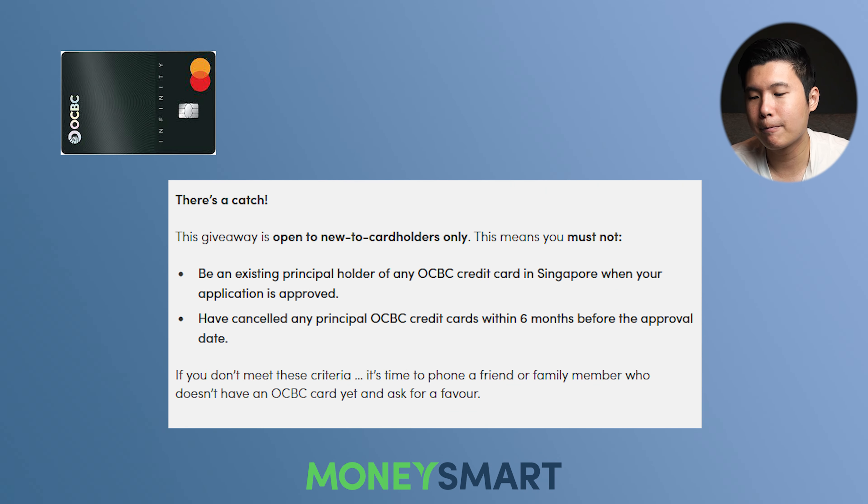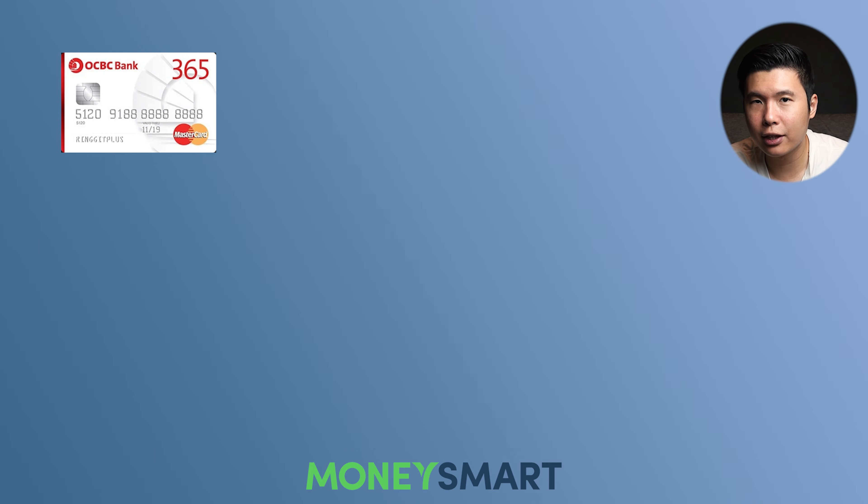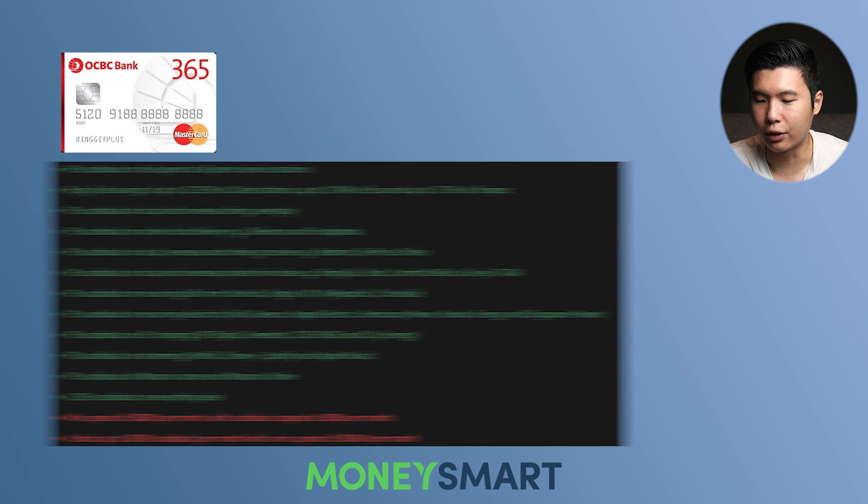Unfortunately, to be eligible for this lucky draw, you need to be a first-time applicant for OCBC credit cards, so do take note. Apart from the OCBC Infinity credit card, there's also the OCBC 365 credit card. The terms are pretty much the same except the card perks. Here are the card perks for the OCBC 365 credit card — it's a long list with a minimum spend of $800 a month, cashback capped at $80 per month. But you can also unlock up to $160 cashback per month if you spend double the amount at $1,600 in that month.